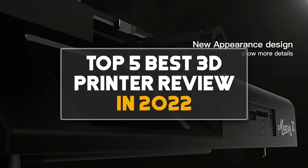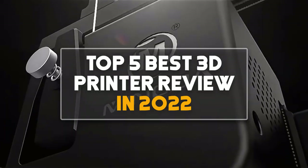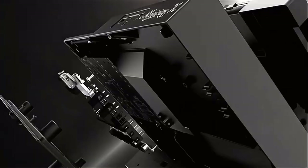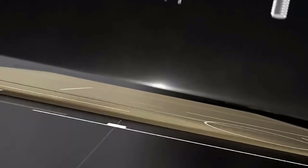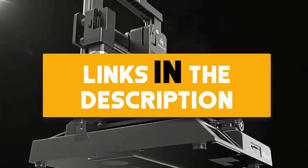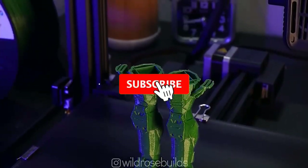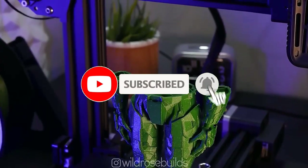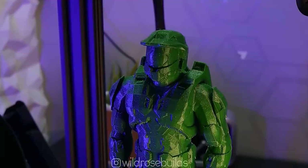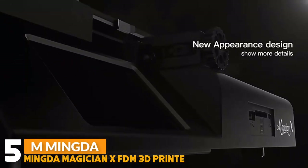Hey guys, in this video we are going to be checking out the top 5 best 3D printers reviewed in 2022. I made this list based on my personal opinion and research, ranking them on quality, features, durability, price, and more. If you want more information and updated prices on the products mentioned, be sure to check the links in the description below. Also make sure you subscribe and click the bell icon to stay updated on the latest technology reviews. Let's get started.